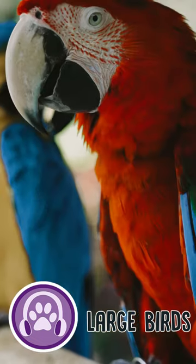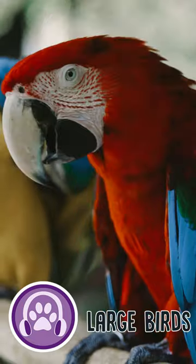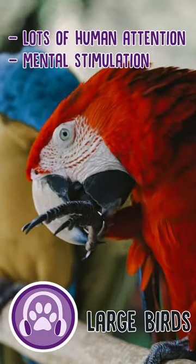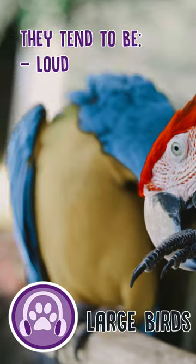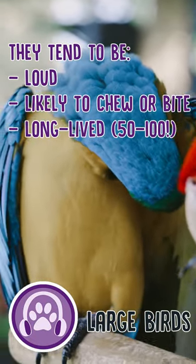Number three: large birds. Large birds like African parrots, Amazon parrots, and macaws need a lot of human attention, mental stimulation, and time outside of the cage. They can be loud, they tend to chew or bite, and some can live from 50 to 100 years.